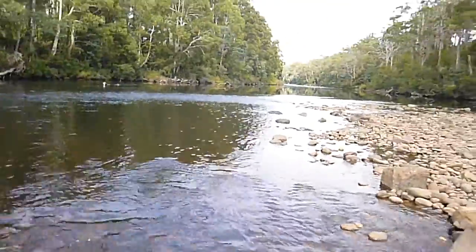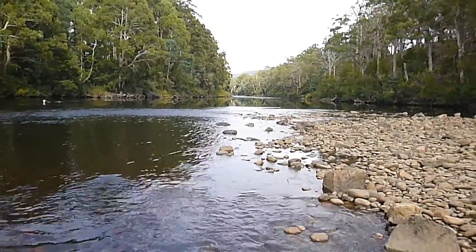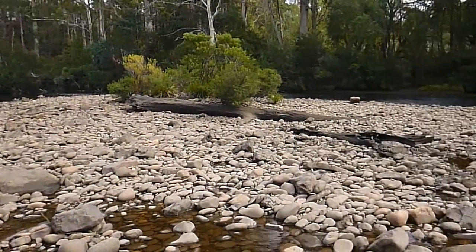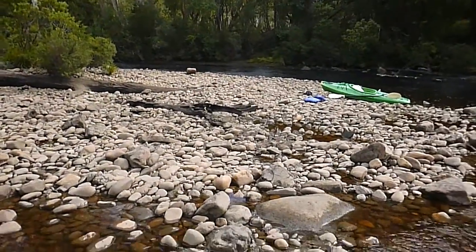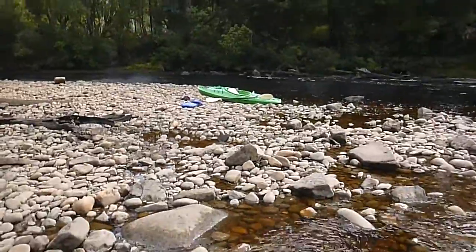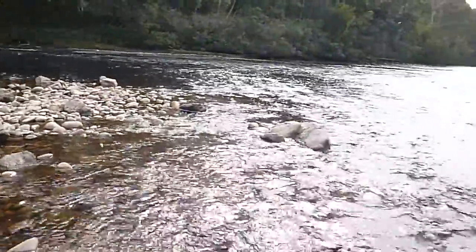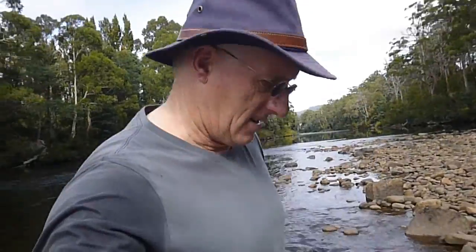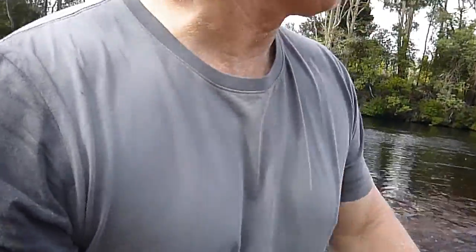Just panning around looking at where I am — I'm looking up towards Judbury. This is the little island; the water goes on the other side of it. There's my kayak. Looking back down towards Huonville — there's me. That's a little film of where I've got to today. Thank you.